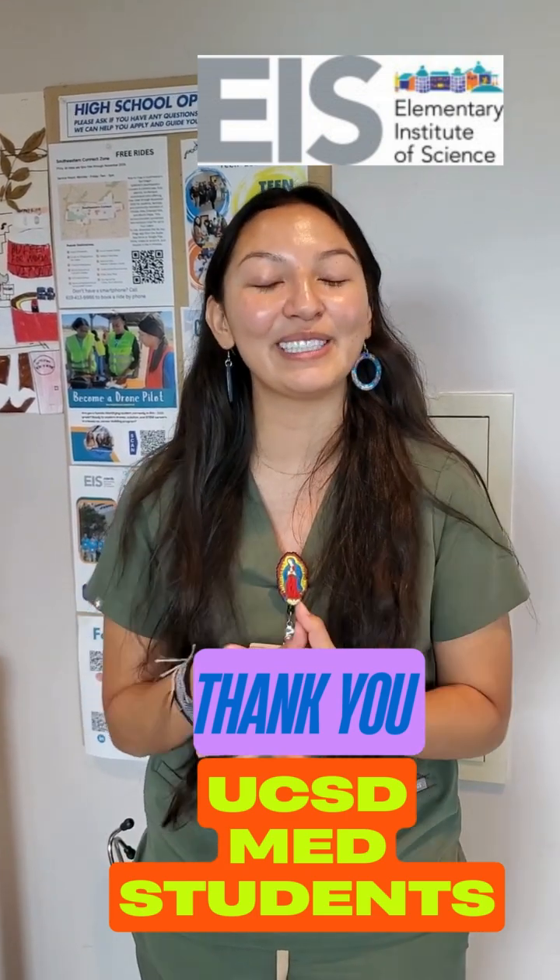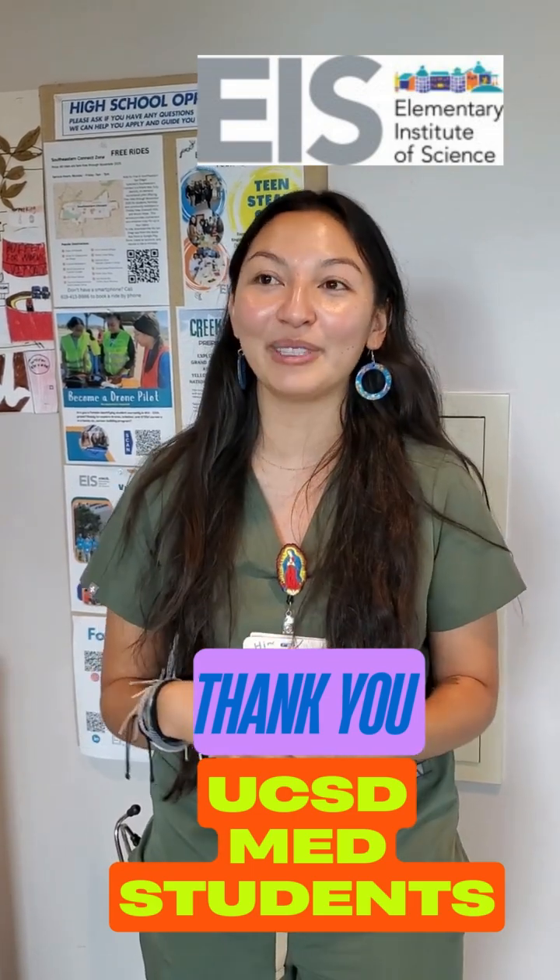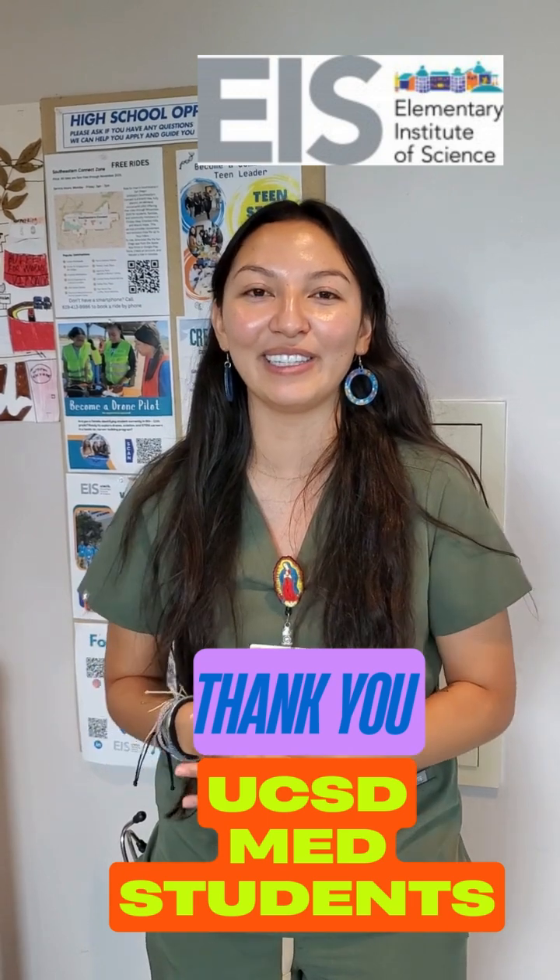The first one that we taught today was a pulmonary lab, so we exposed them to lungs and different diseases that affect the lungs too.